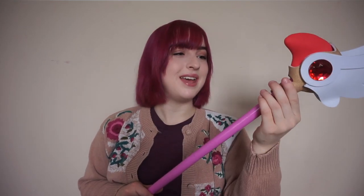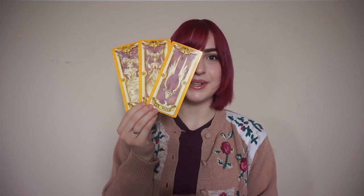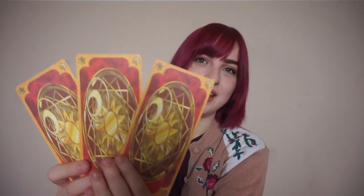Sakura has a staff that she uses and I got it — oh my gosh, I have wanted this since I was a child! I used to pretend brooms were this, and now I have it for like $7. I also got the cloak, I got the book — I've wanted this for so long — and some Clow Cards. They're so pretty! I love Cardcaptor Sakura. I've dreamed of having these cards since I was a kid.